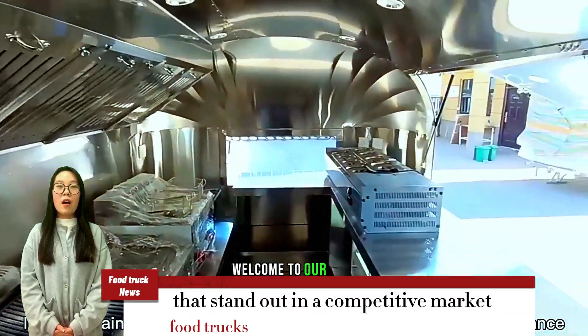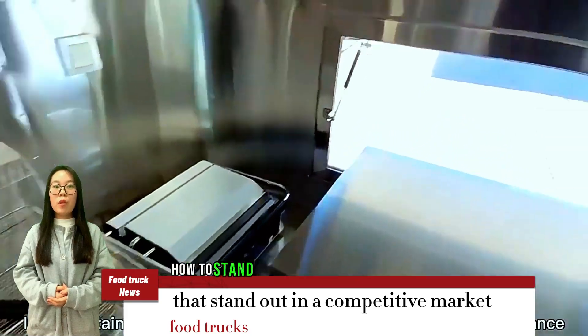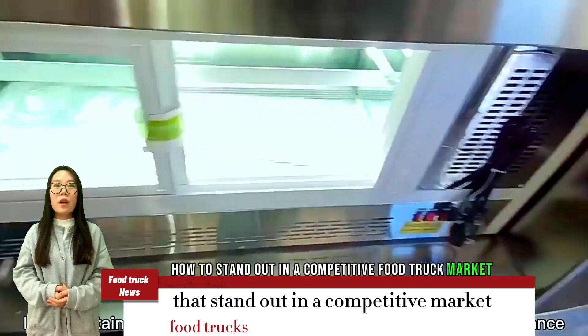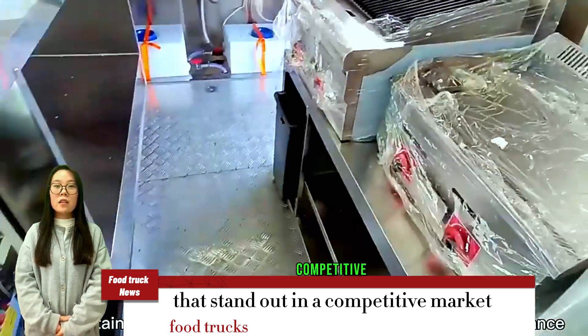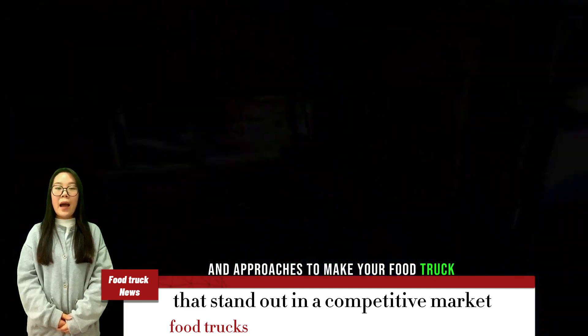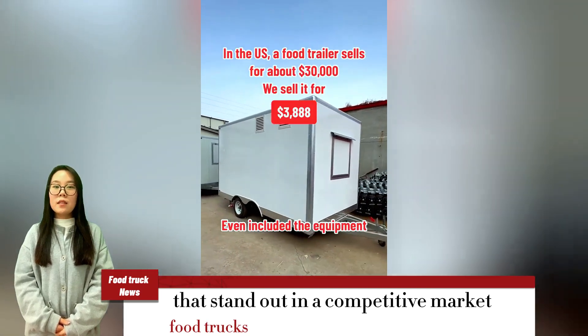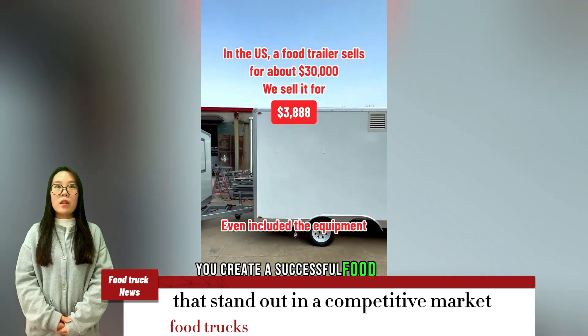Hi everyone, welcome to our YouTube channel. Today, we're going to talk about how to stand out in a competitive food truck market. With the food truck industry becoming increasingly competitive, it's important to have some unique strategies and approaches to make your food truck stand out from the crowd. We're going to share some tips to help you create a successful food truck business.